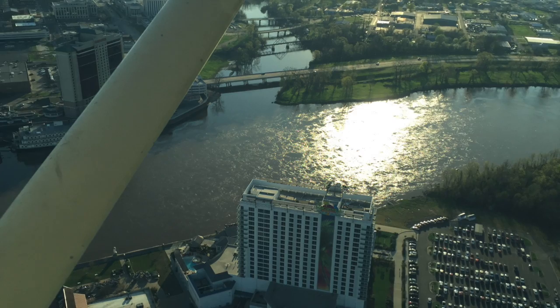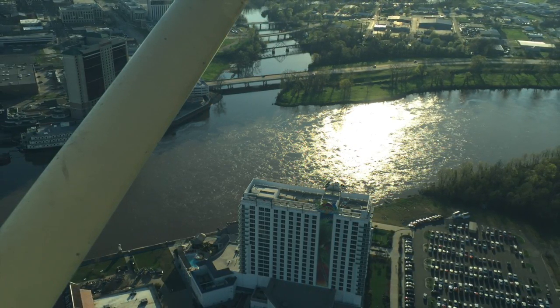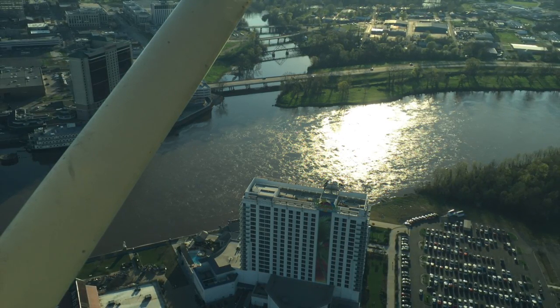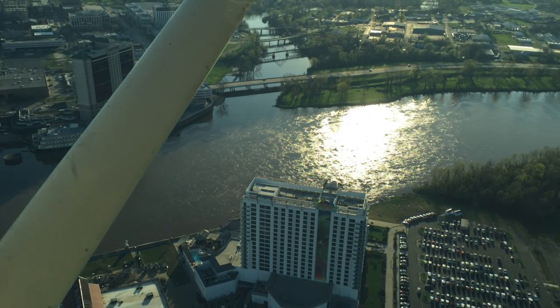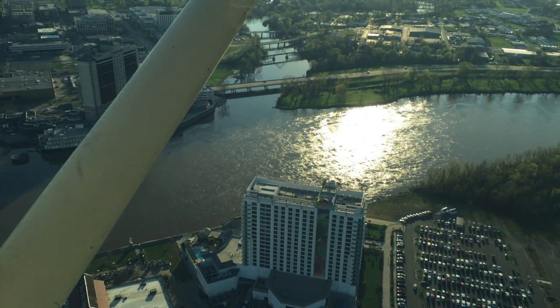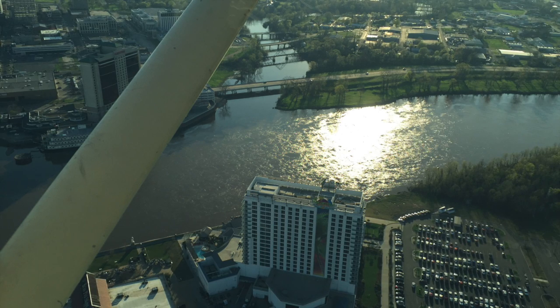Streetport approach, Cessna 79R 15 Echo. Cessna 79R 15 Echo, Streetport approach. Cessna 79R 15 Echo, just off Mansfield, inbound to downtown airport, full stop. Cessna 75 Echo, squawk 0446, radar contact. 0446, 15 Echo.